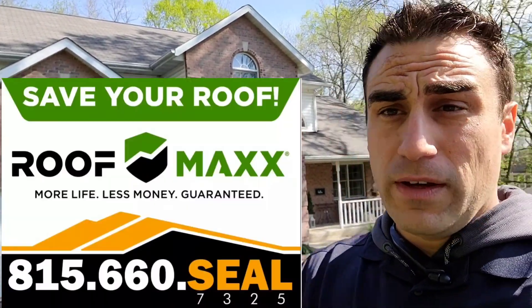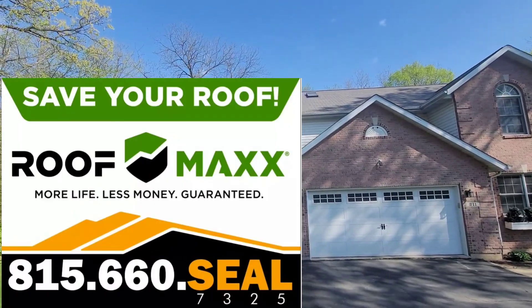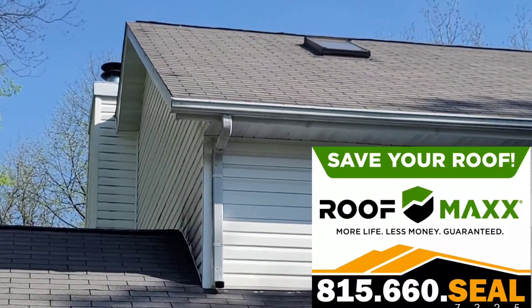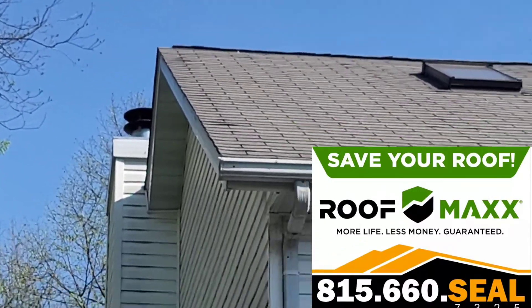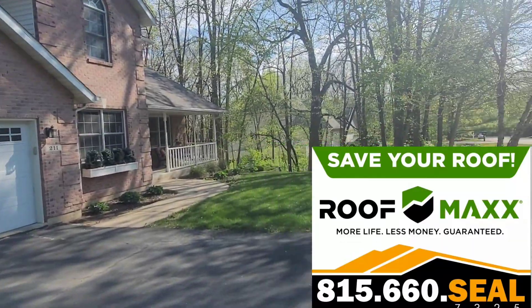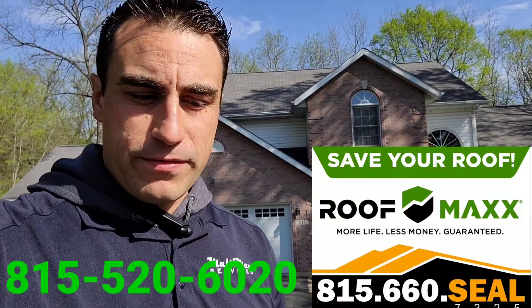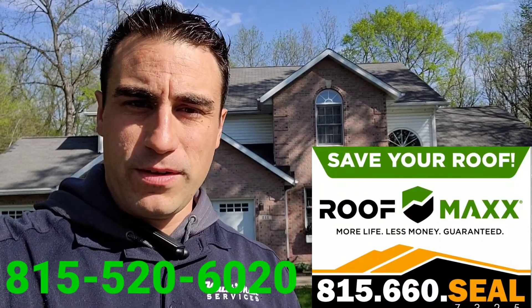I also wanted you to watch a quick informational video about how you can extend the life of your roof and preserve it. I'm noticing you had a couple of shingles blow off here and did a repair. If you take a look at your shingles, you're starting to get some ripples or nail pops. There are ways to extend the life of your roof and save yourself a lot of money by not having to replace it — it looks like you've still got a good amount of life left. Check out that informational video. Any questions, feel free to call or text me at 815-520-6020. Take care, thank you.